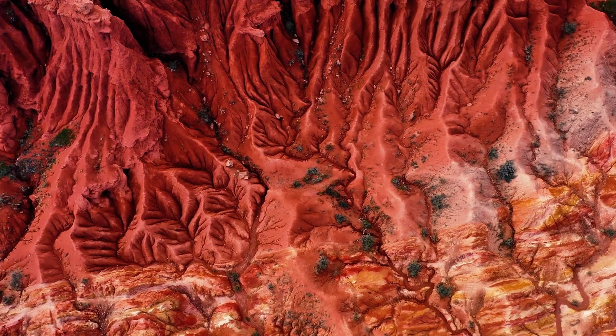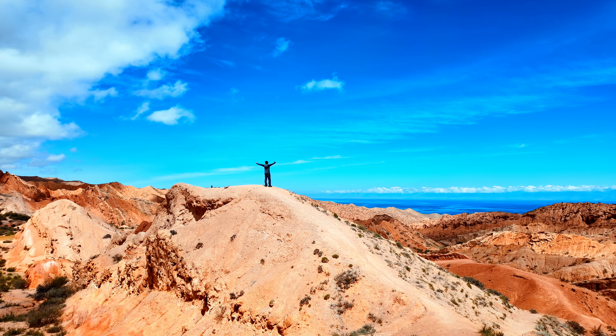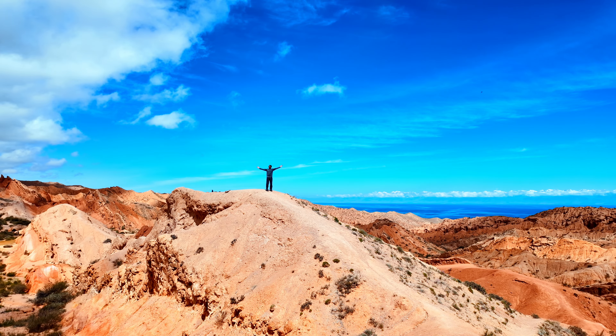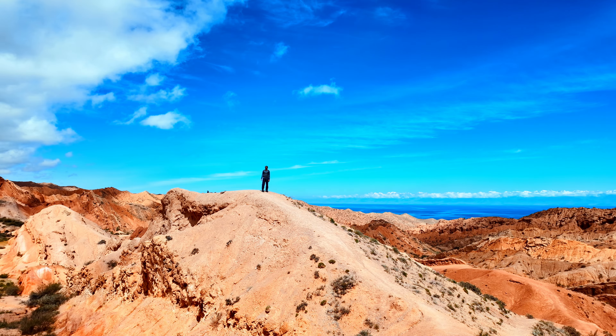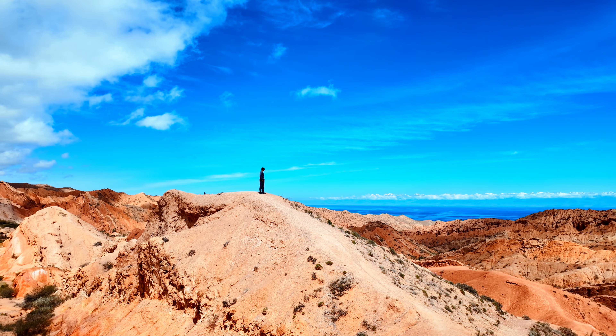Fairytale Canyon isn't just about the visuals — it's about connecting with nature. Feel the cool breeze as you stand on the canyon edge, listen to the sounds of silence that fill the air, broken only by the whisper of the wind. It's the perfect spot for adventurers, photographers, and anyone who loves a bit of mystery and magic.